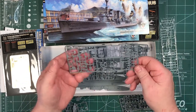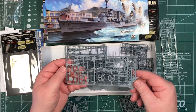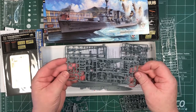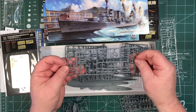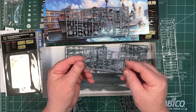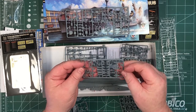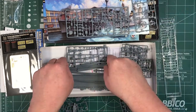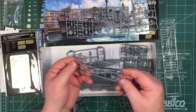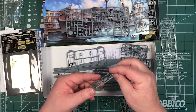The detail is up to Flyhawk's usual standards. There are sprue sprues of finely detailed parts — looks like masts or parts of masts, all finely detailed. Then there are the turrets — three triple 6-inch gun turrets in plastic.